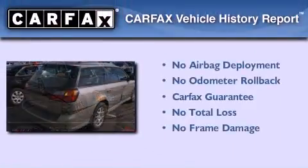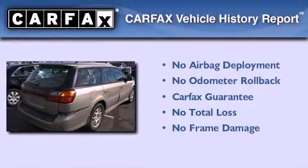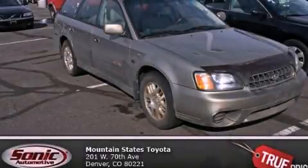Not to mention that this Subaru qualifies for the Carfax Buyback Guarantee. This automobile won't last long at this price, call and arrange a test drive now.